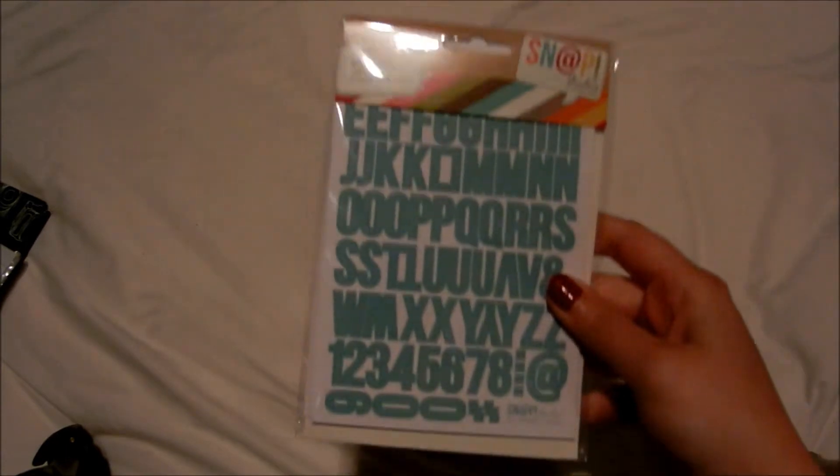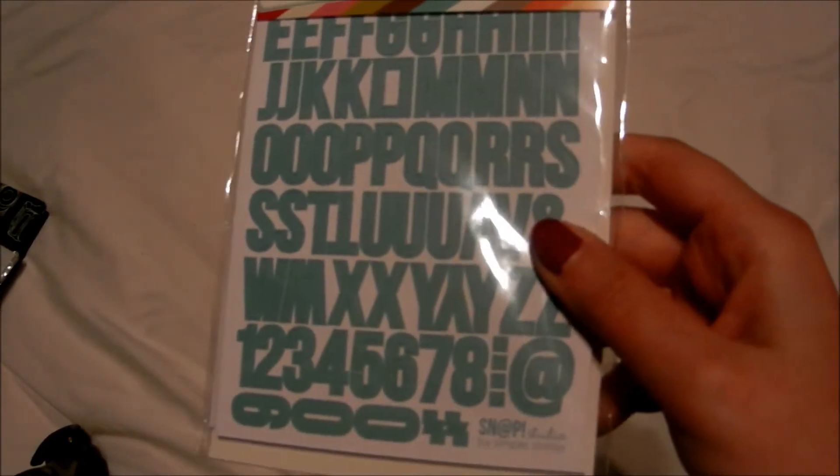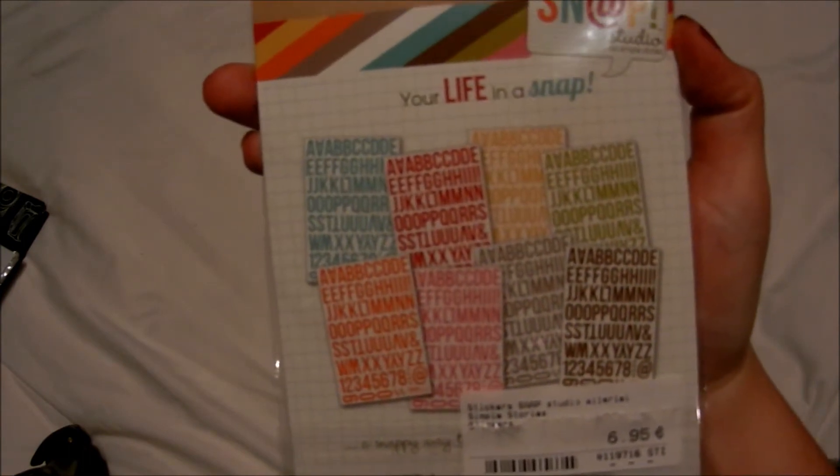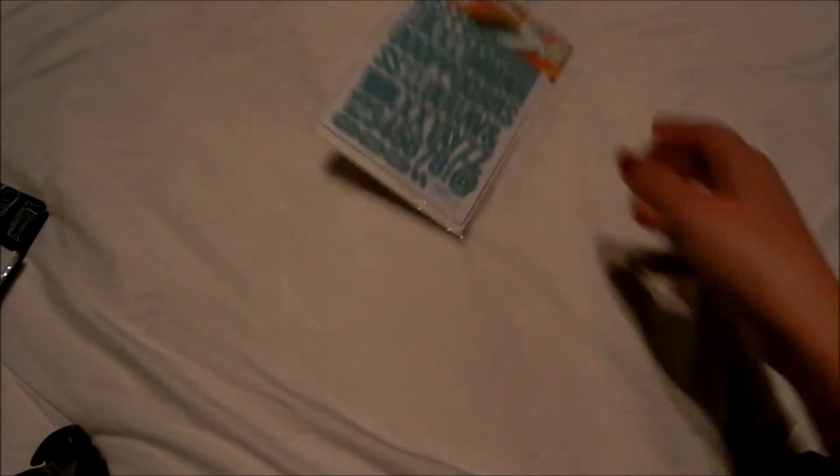Now it really starts. I'm going to begin with the letter stickers — you know I don't have many letter stickers so I really wanted to shop for some. That was one of my must-haves. I bought the Snap Studio stickers and I really like them because they are small, come in all different colors, and this is exactly the kind of stickers I really wanted.